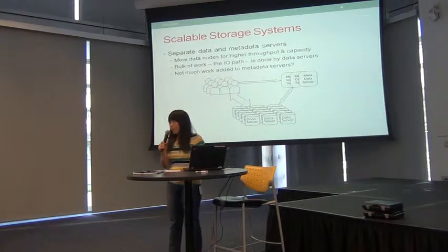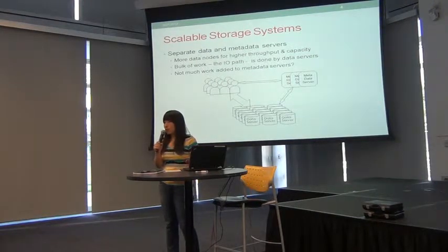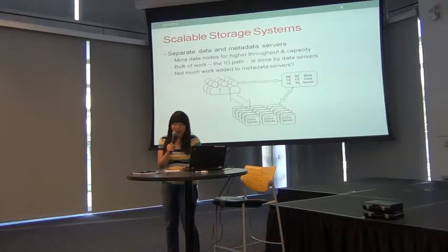So there is a requirement to actually make this metadata server scalable. To make it scalable, we try to do two things: one is to make sure the system can use multiple servers, which is addressed by Federation; and also to make sure the metadata servers can store as many files as they want.